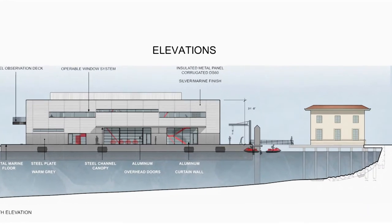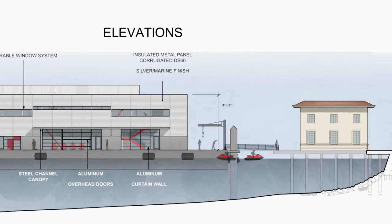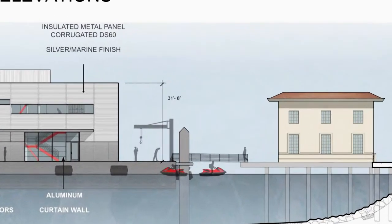Electrical power, water, sewage — it all has flexible connections to the float.